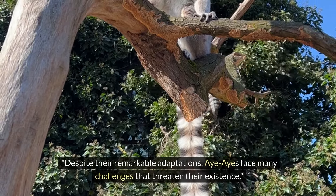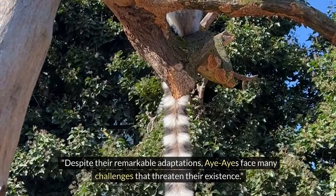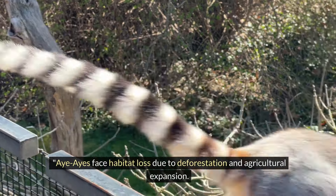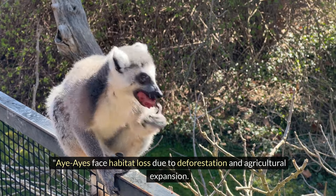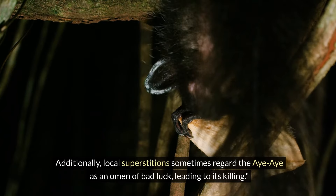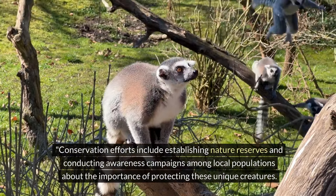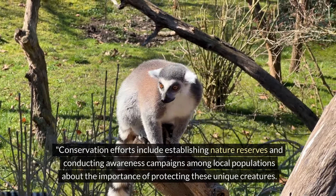Despite their remarkable adaptations, Aye-Ayes face many challenges that threaten their existence. They face habitat loss due to deforestation and agricultural expansion. Additionally, local superstitions sometimes regard the Aye-Aye as an omen of bad luck, leading to its killing. Conservation efforts include establishing nature reserves and conducting awareness campaigns among local populations about the importance of protecting these unique creatures.